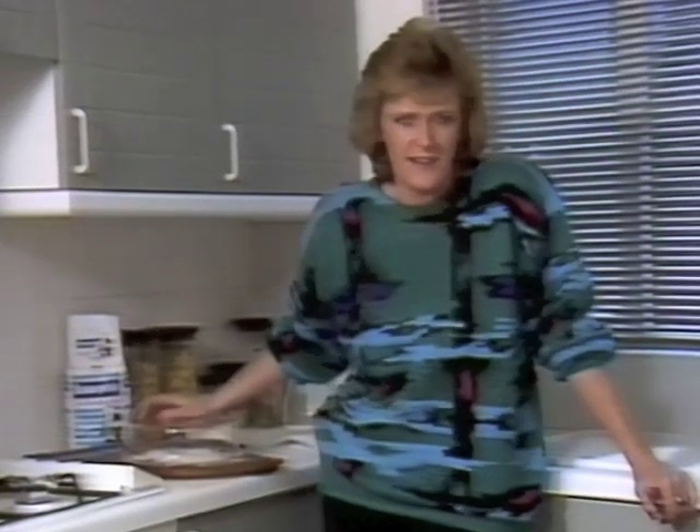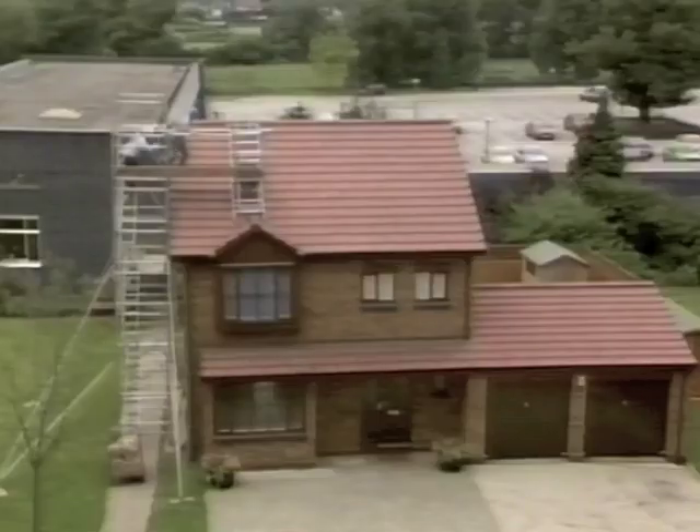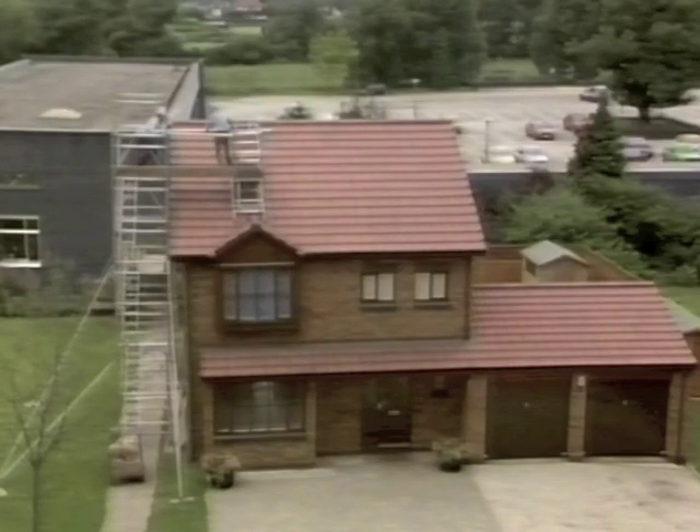And if you want to be snug as a bug in a rug this winter, there's nothing better than a real fire. But if you haven't got a chimney, don't worry, because Harry Green is going to great heights today to show you just how to build one.